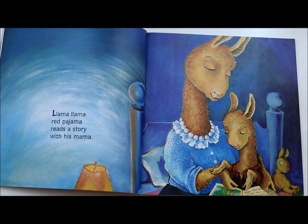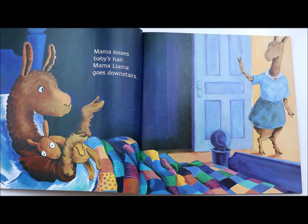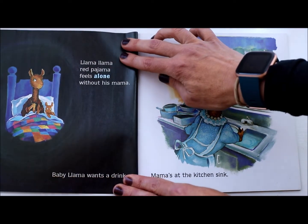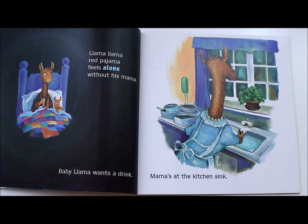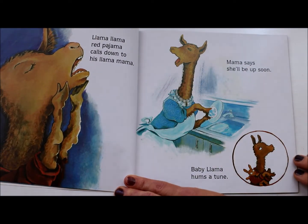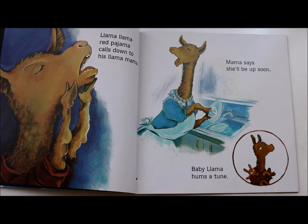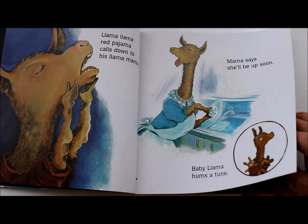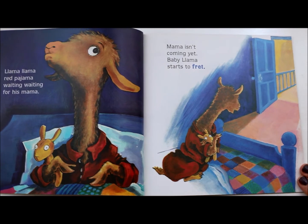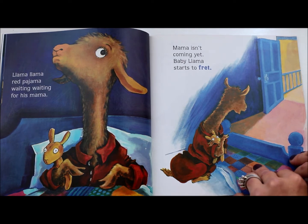Llama Llama Red Pajama reads a story with his mama. Mama kisses Baby's hair. Mama Llama goes downstairs. Llama Llama Red Pajama feels alone without his mama. Baby Llama wants a drink. Mama's at the kitchen sink. Llama Llama Red Pajama calls down to his mama. Mama says she'll be up soon. Baby Llama hums a tune. He's trying to be patient. Llama Llama Red Pajama — waiting, waiting for his mama. Mama isn't coming yet. Baby Llama starts to fret.